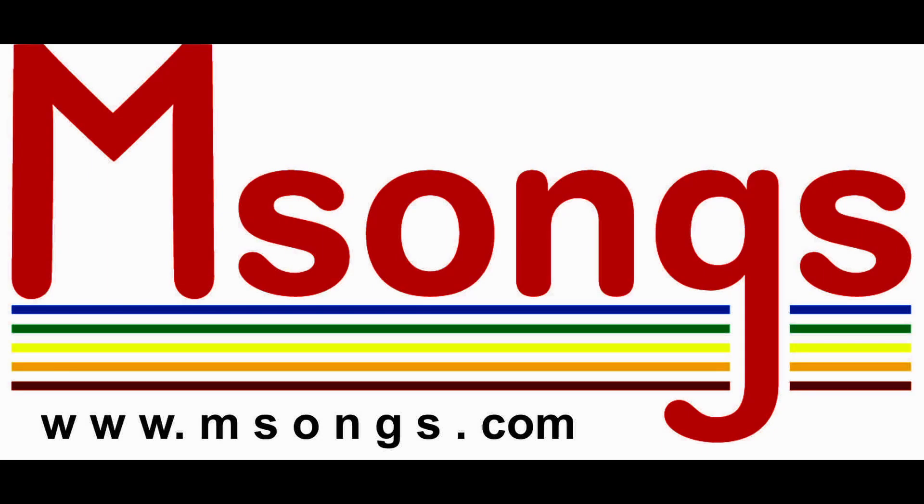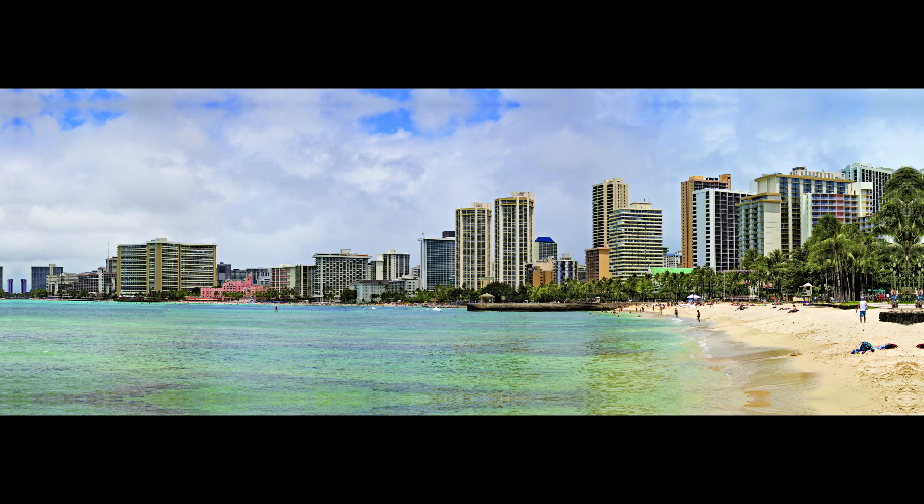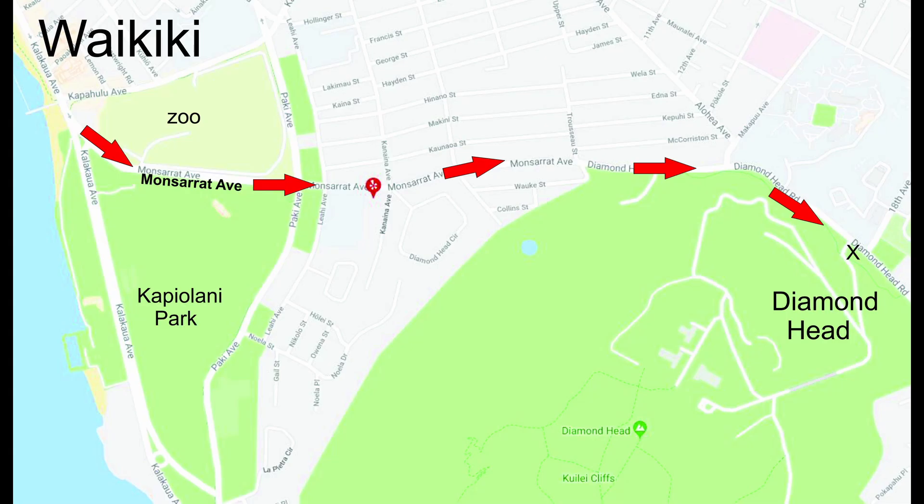msongs.com presents. Montserrat Avenue is a distinct neighborhood next to Waikiki Beach in Honolulu, Hawaii. It's a short avenue leading up to Diamond Head Crater from the beach. Here's a map showing its location.